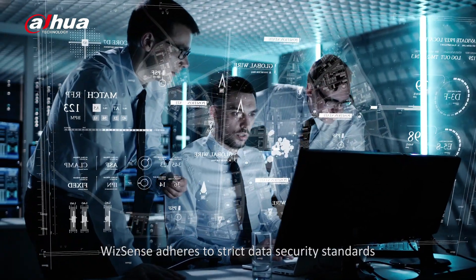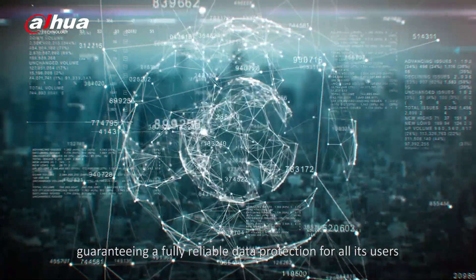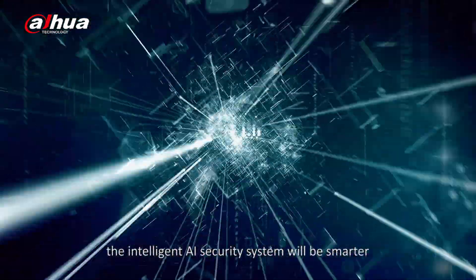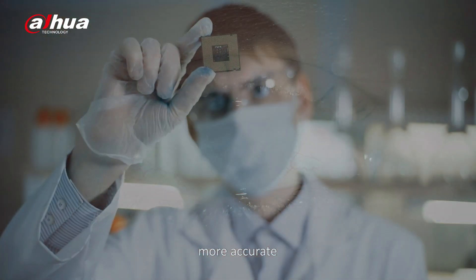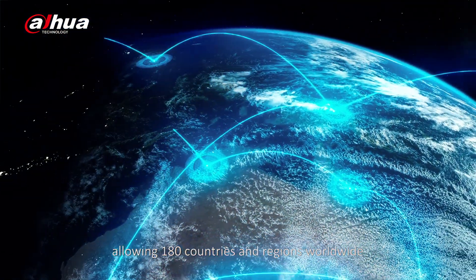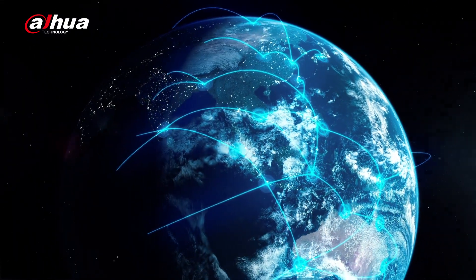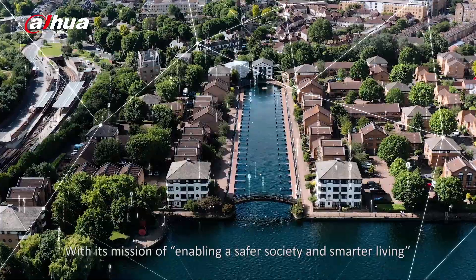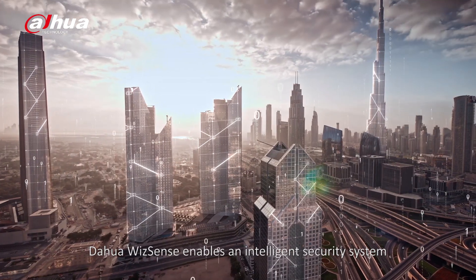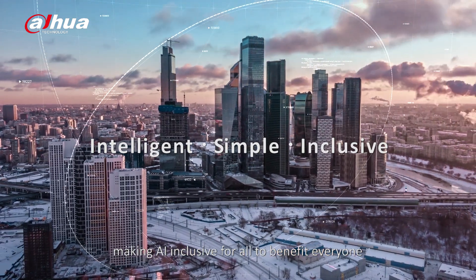WizzSense adheres to strict data security standards, guaranteeing fully reliable data protection for all its users. Through WizzSense empowerment, the intelligent AI security system will be smarter, more accurate, more focused, and more convenient, allowing 180 countries and regions worldwide to share a new era of intelligence. With its mission of enabling a safer society and smarter living, Dahua keeps on innovating. Dahua WizzSense makes AI inclusive for all, benefiting everyone.